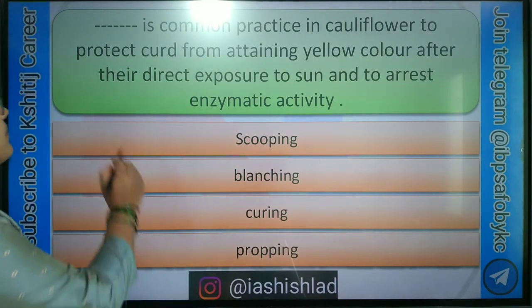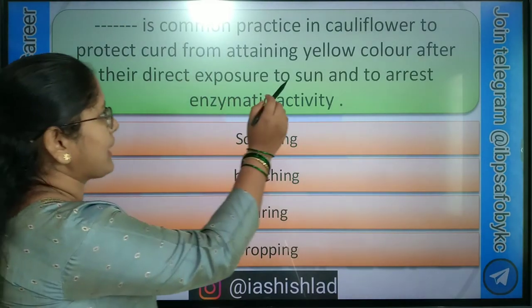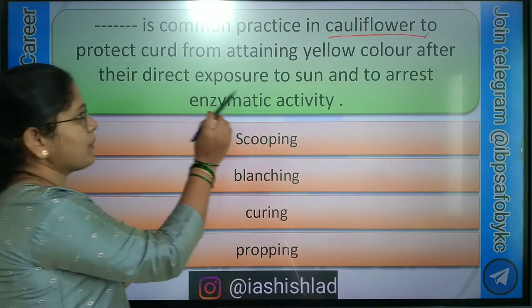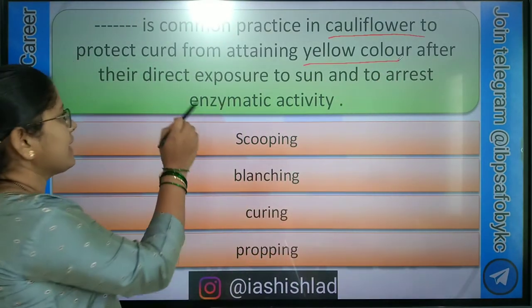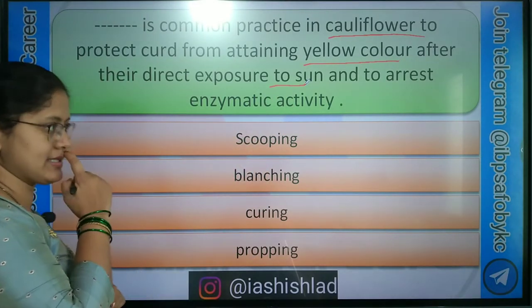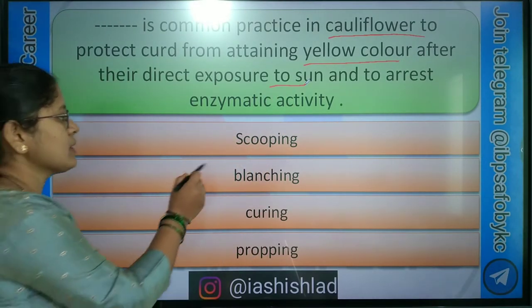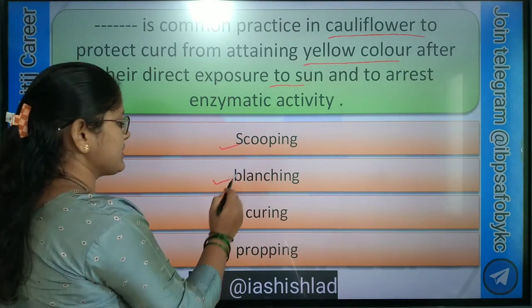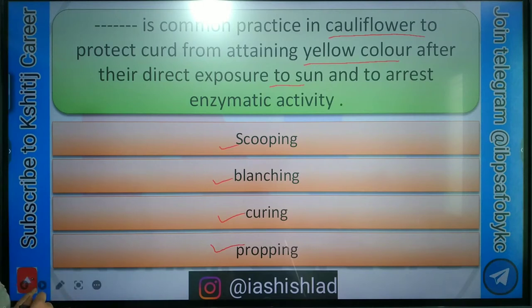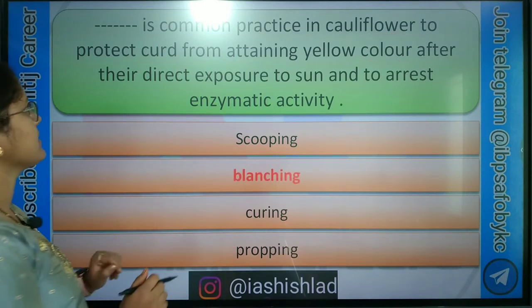First question: dash dash is a common practice in cauliflower to protect the curd from attaining yellow colour after direct exposure to sun and to arrest enzymatic activities. Options are: scooping, blanching, curing, profit. Correct answer is blanching.